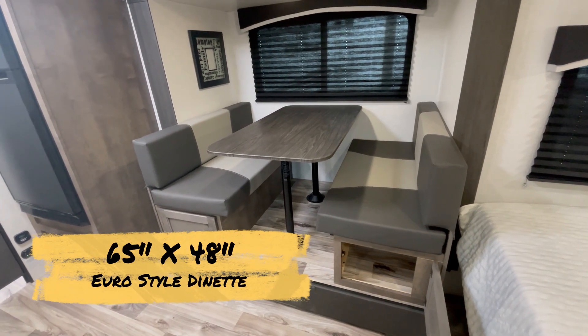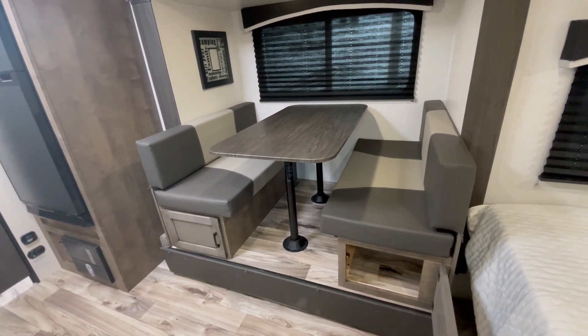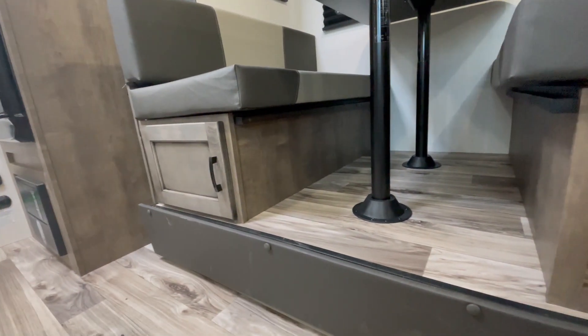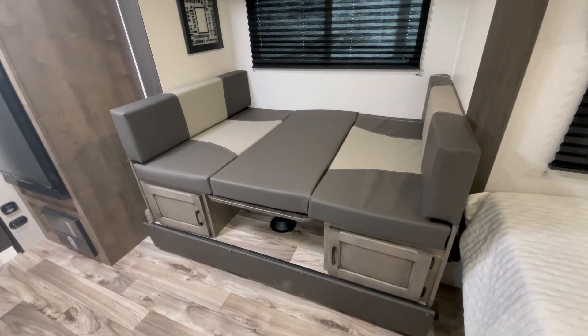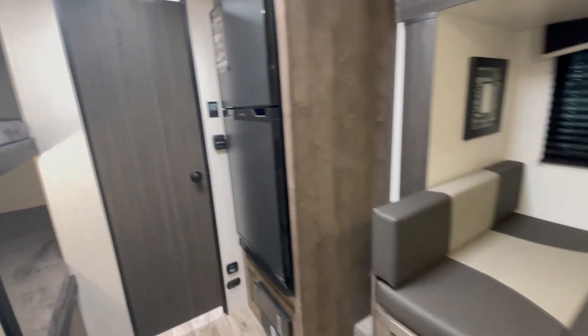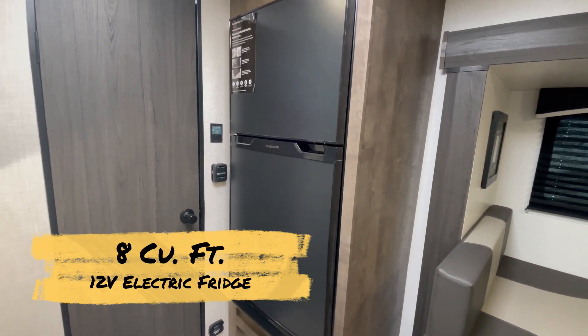Behind, you see a Euro-style dinette, which is 65 inches by 48 inches, with even more storage below. That easily converts into a bed that can sleep up to two people. There's also an 8-cubic-foot, 12-volt, two-door electric fridge.